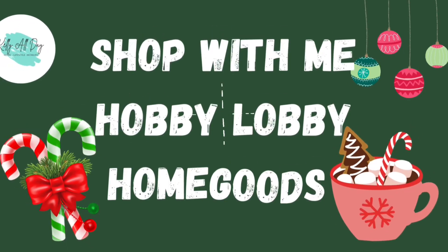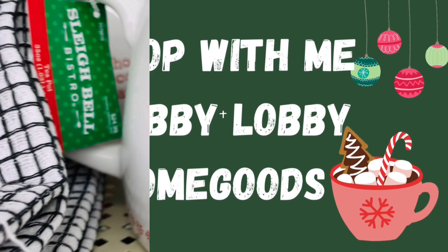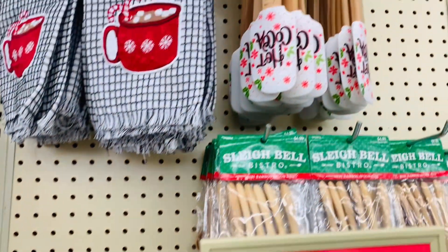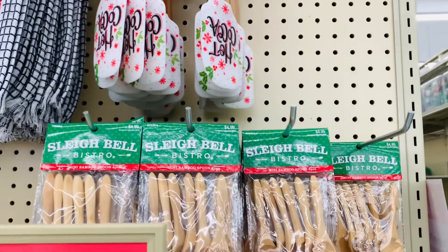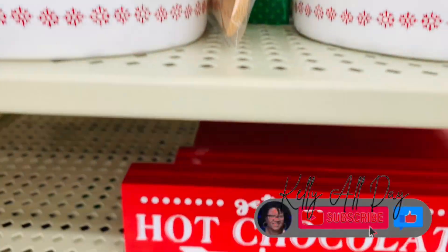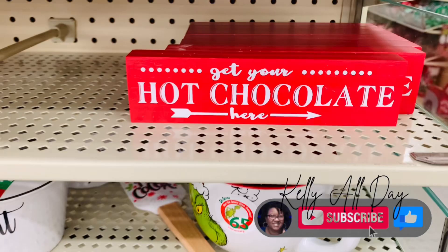Hi guys and welcome back to Kelly All Day. Thanks so much for stopping in. So in today's trip I headed back to Hobby Lobby, yes I did, and I also ran into Home Goods. They keep filling these stores up with the cutest stuff ever.